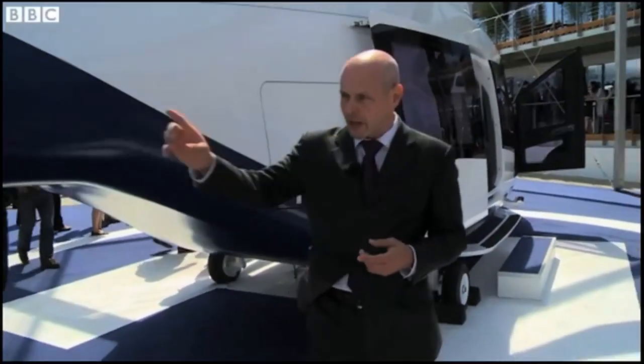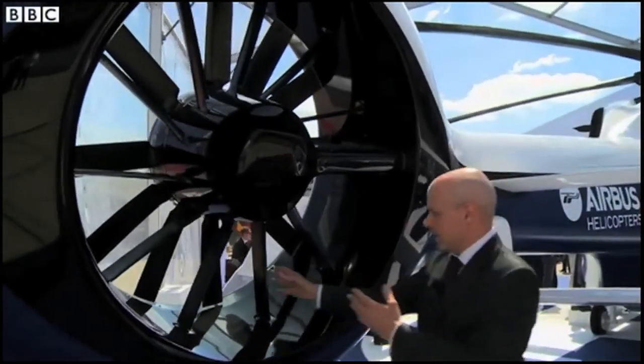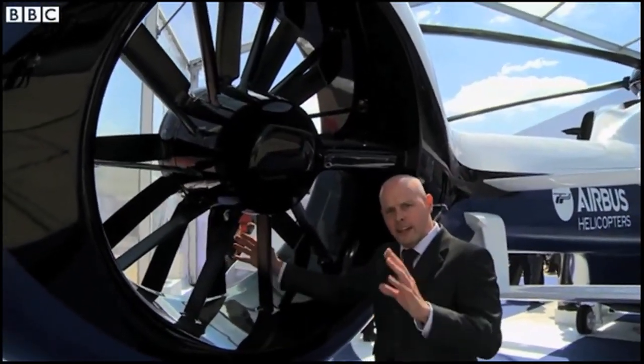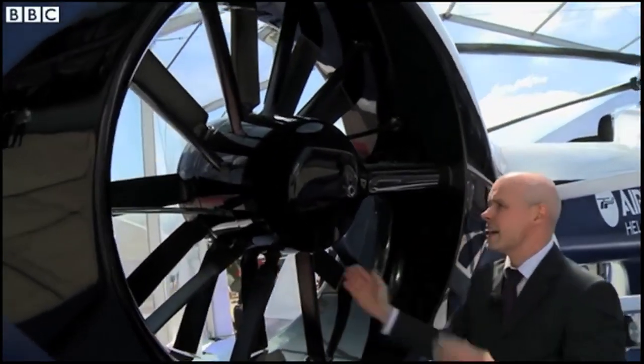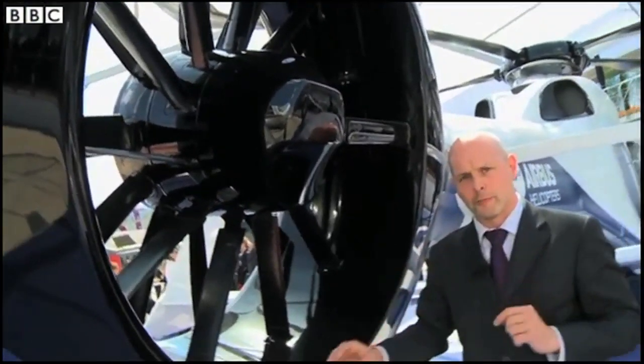You can't see all of them, but if you come down here — this tail rotor — a lot of thought has gone into this. These blades are offset, which means it should be quieter. Again, good for urban areas. And the whole thing is tilted, so that generates more lift and should improve performance.